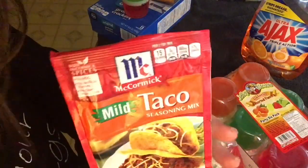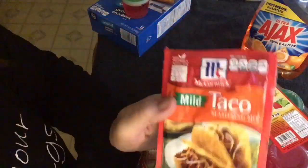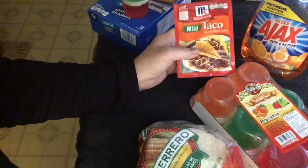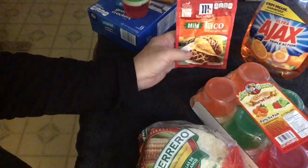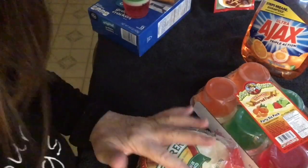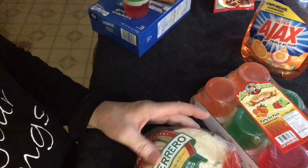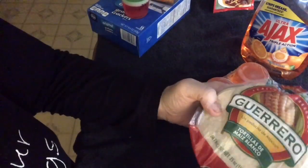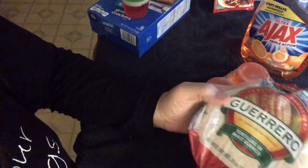I got two or three packages of the mild taco mix. Food for Less has the best prices, like Kroger, but way cheaper. And here's our little tortilla shells.